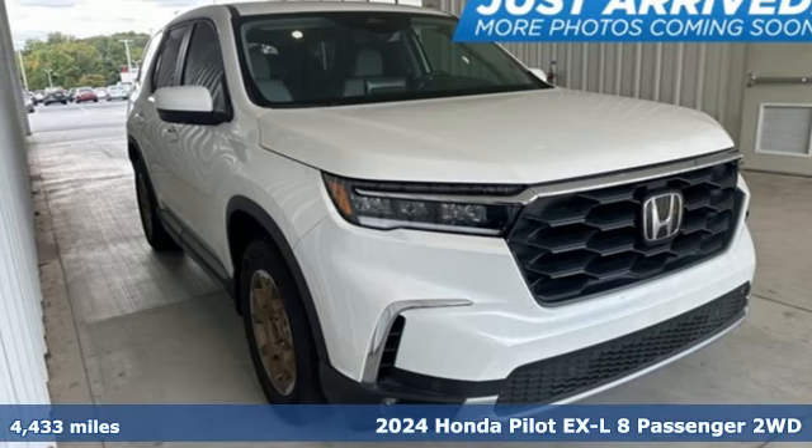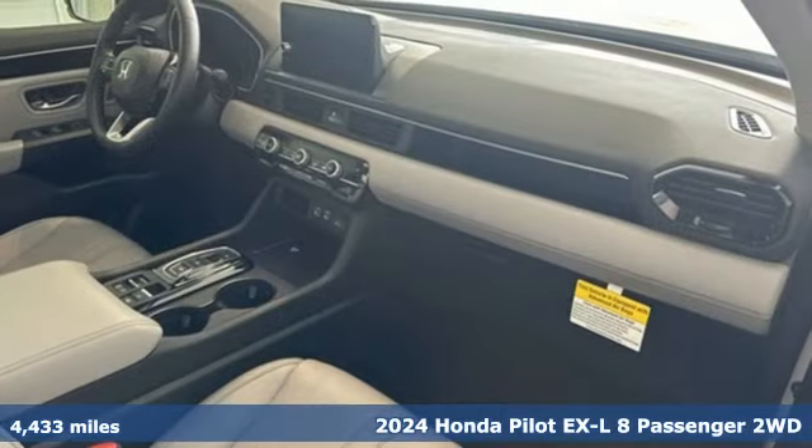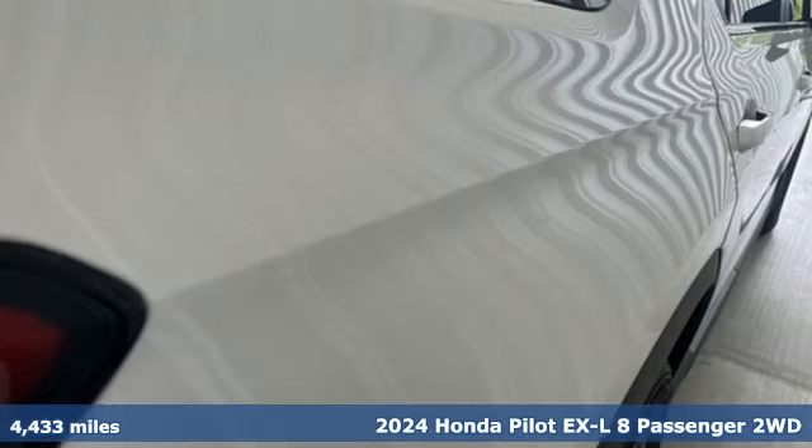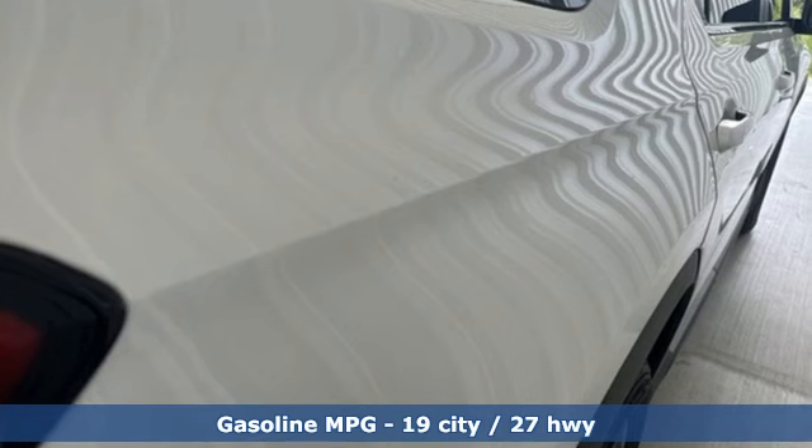It's a 2024 Honda Pilot. Premium space, spirited performance, and a healthy dose of fun for everyone makes this the perfect crossover SUV for the entire family.